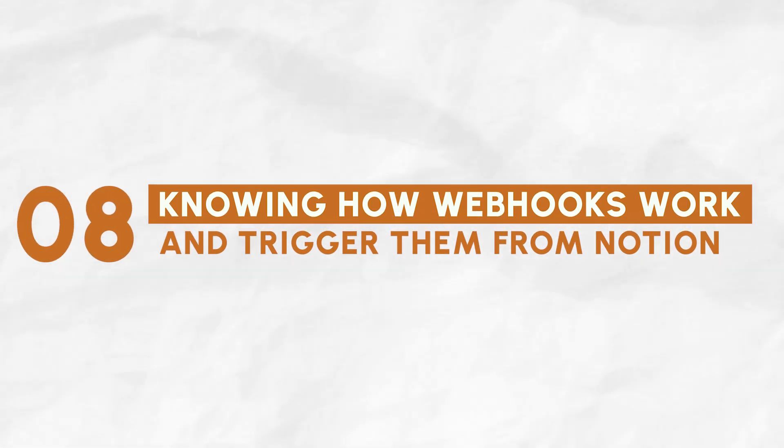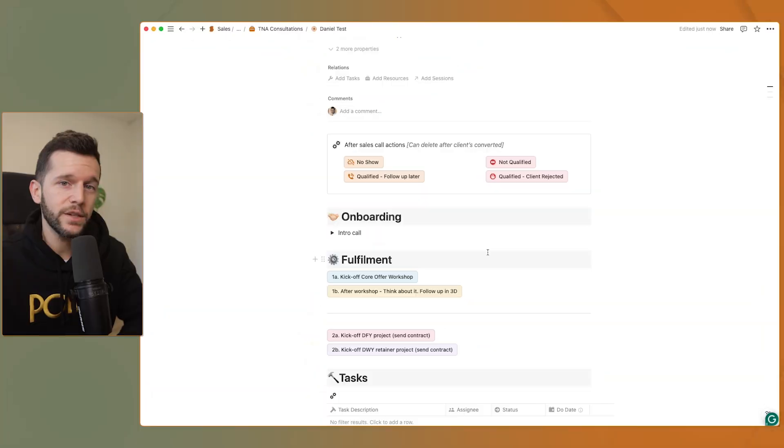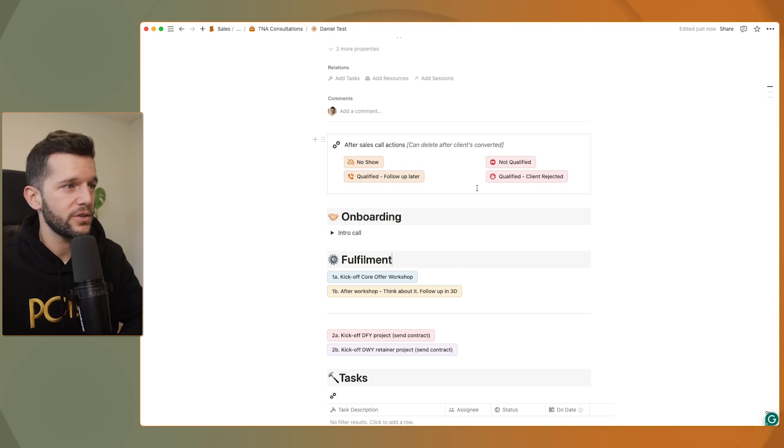The final skill is knowing how webhooks work and how to use them in Notion. This is the ultimate power move for your Notion system — it's what allows you to trigger automations that affect all your tools right from Notion. For example, this is the dashboard I have for every new lead that comes my way. If after a call they seem interested, I only have to click this button here and the automation is going to create a payment link for the client and send them an email with that payment link and some custom text. Everything is triggered by this button only.